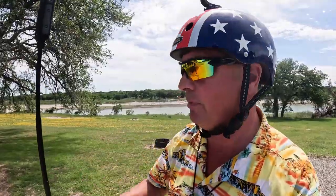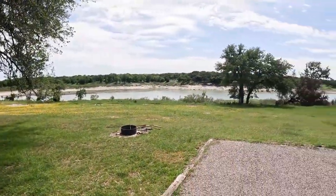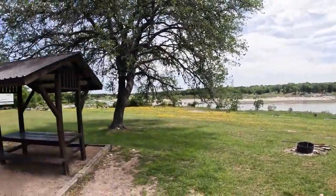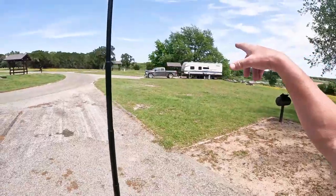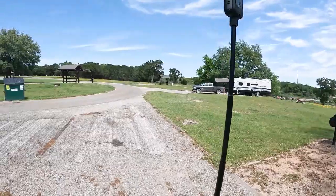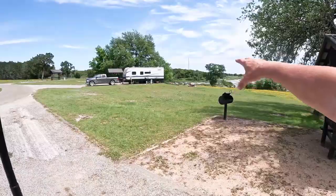If you have a big toy hauler with the door that drops down and makes a patio, these are the sites for you — look at the vista you'll have from your patio. When I was here last, a true Texan patron and subscriber was set up right there. That'd be a great site if you've got that fifth wheel patio.